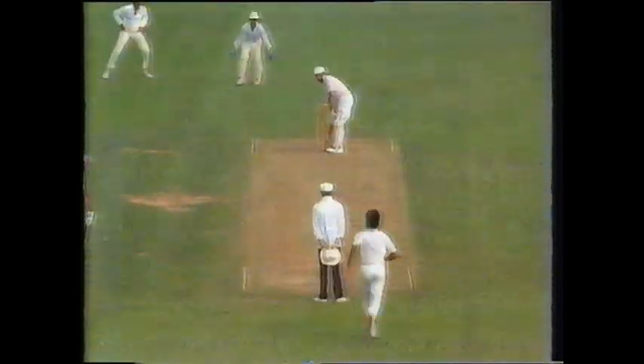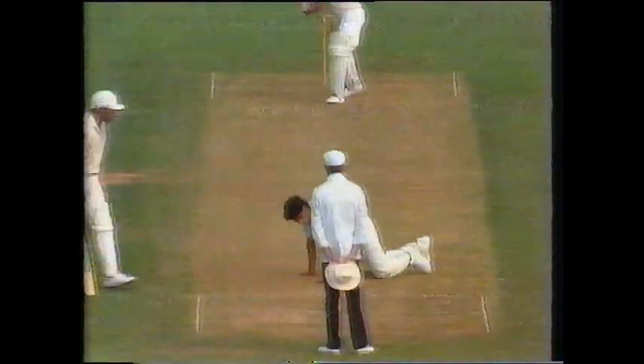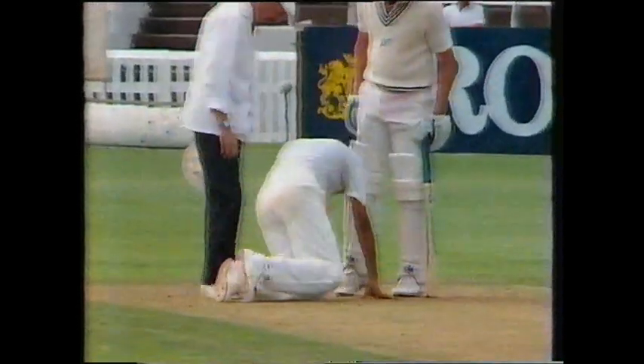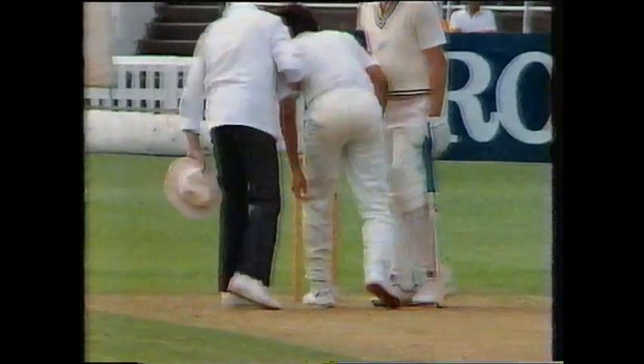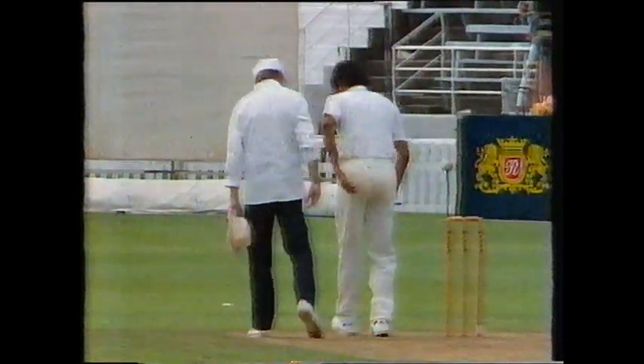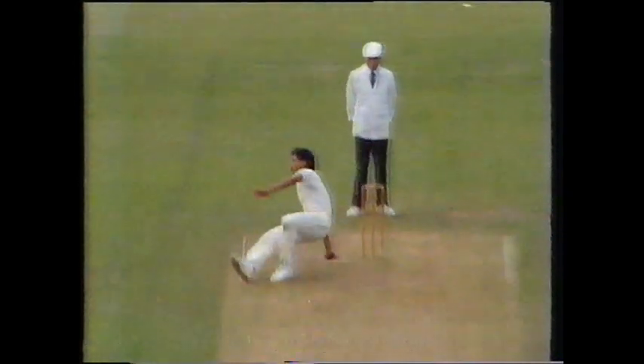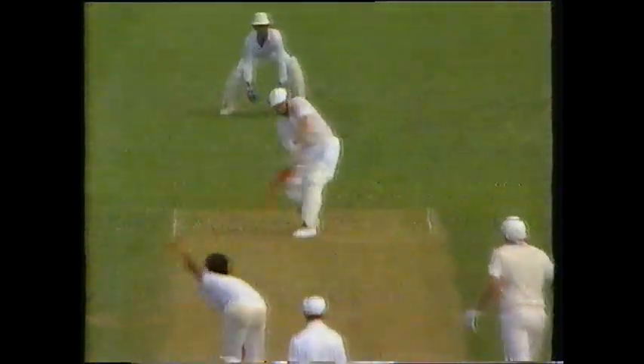Smith goes again — this time he's over the top and four more. That scoring rate's been marvellous. The record continues to tumble. Smith goes again and this time he might go over the top — six runs! What a shot that was. I'd be very interested to look at the line of that — that looked as if it was on about middle. Twenty-one fours and a six.